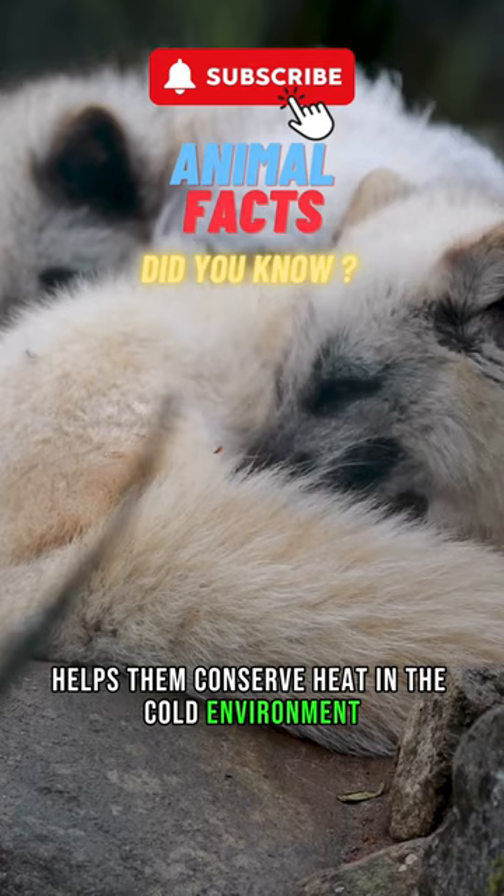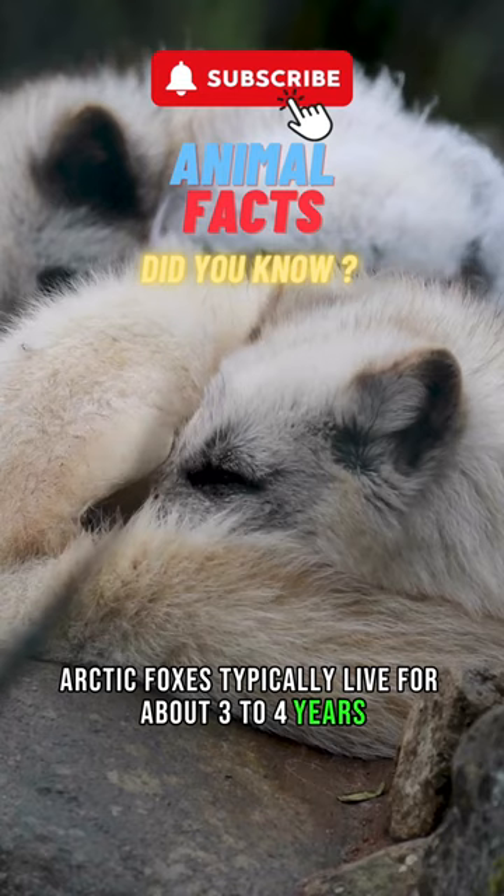In the wild, Arctic foxes typically live for about 3 to 4 years, while in captivity they may live longer.